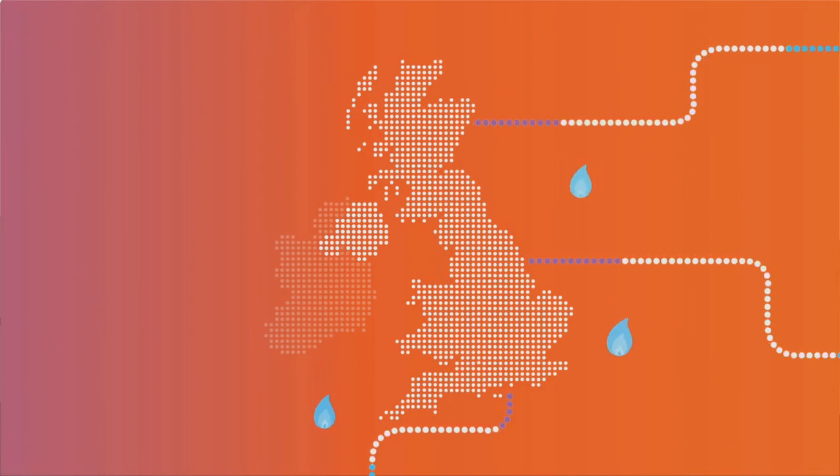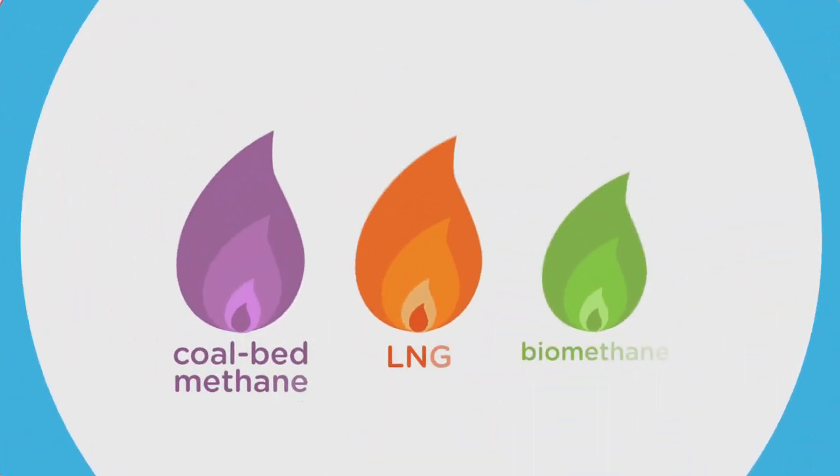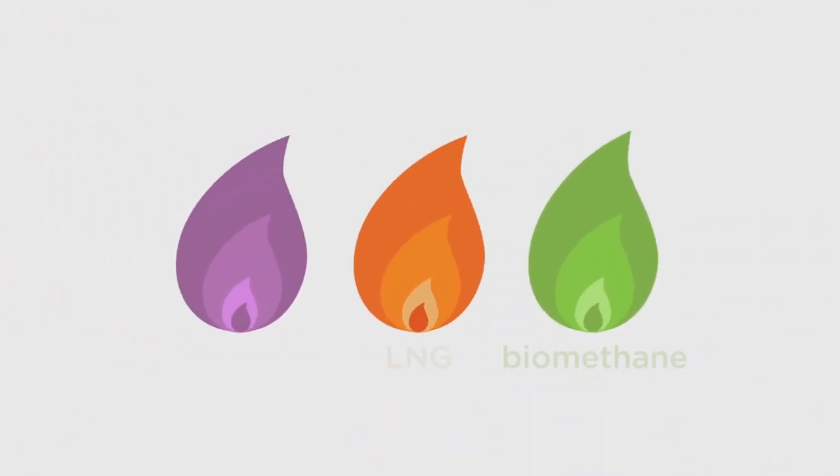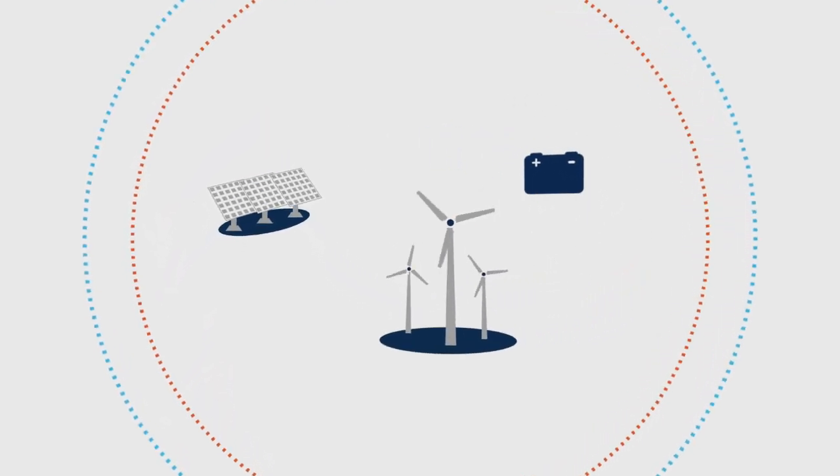Our gas supplies are decreasing and the industry is changing. More unconventional sources of gas are being used, such as biomethane, and renewable energy sources are becoming a popular low-carbon option.